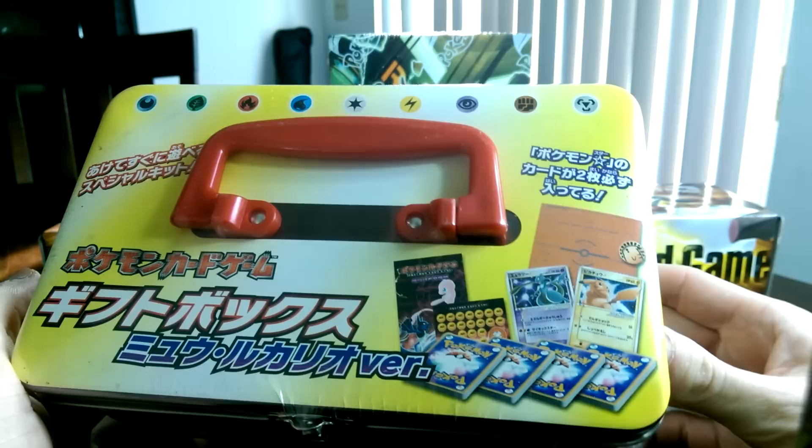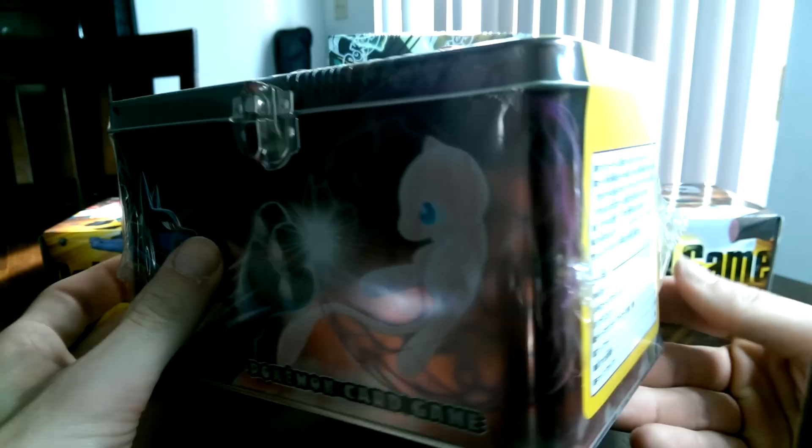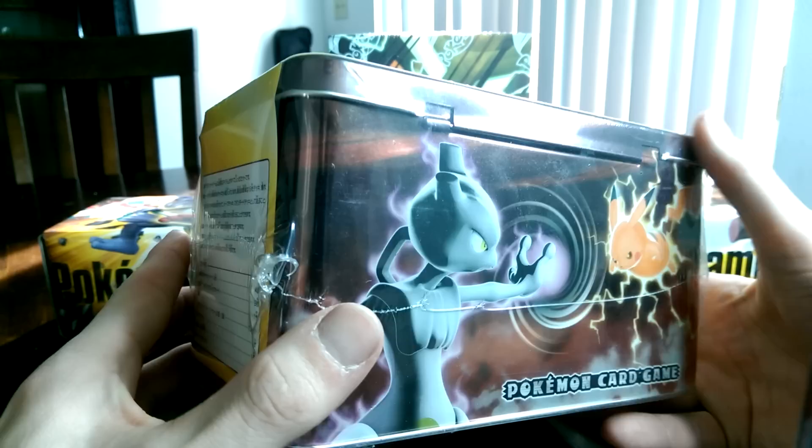I don't know if the gold stars are sealed, but if they are, that is oh so awesome. Because I've never seen these sealed on eBay, or even seen one in good condition for that matter. They always have a lot of edge wear. Look at that awesome Pikachu and Mewtwo fighting — very awesome.